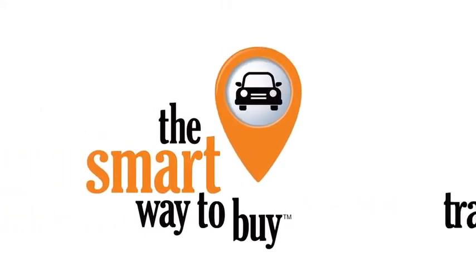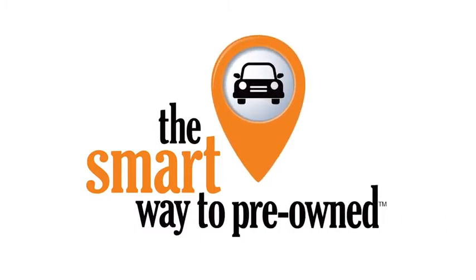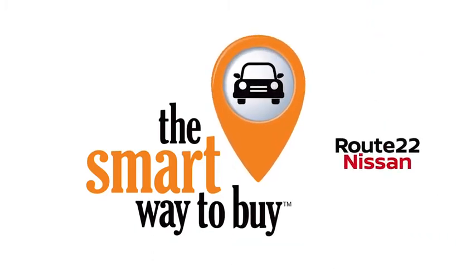A buddy on my Facebook page bought a car — it was flooded in Katrina and he had no idea. I've already told him that purchasing a certified vehicle here is the way to go.